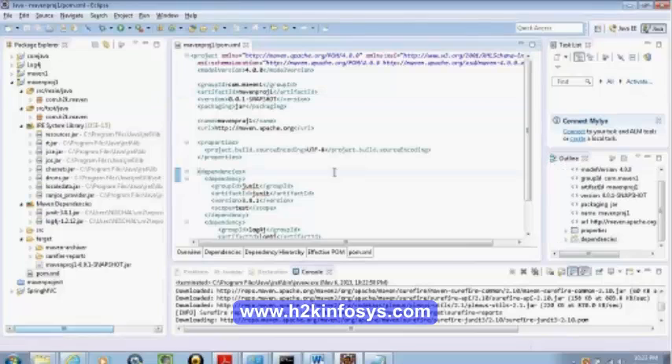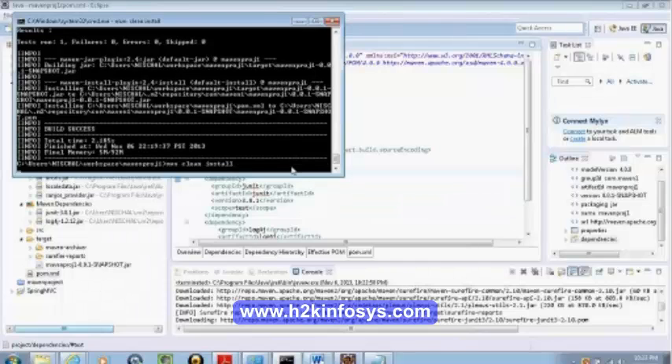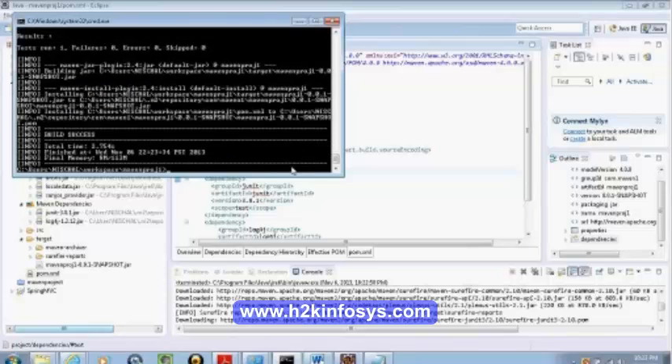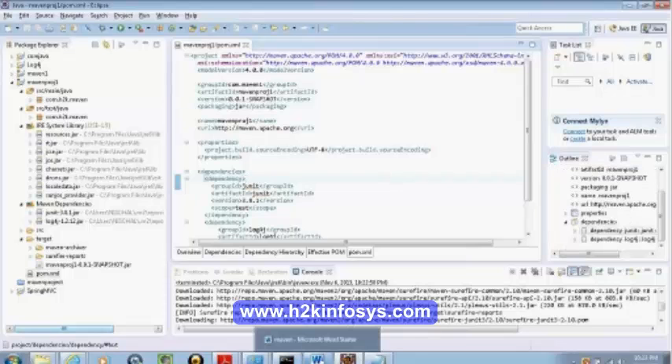Using SCM, we could actually push to a repository other than your local one. We could specify that in distribution management. We could specify the repository, and for repository access we need to make changes in the settings.xml file. There is a settings.xml file. If you want to access a remote repository, it has to provide the credentials and authentication, which we do in the settings.xml file.